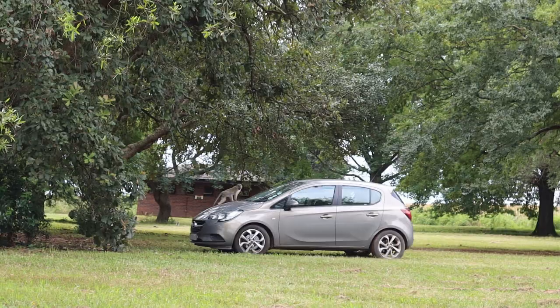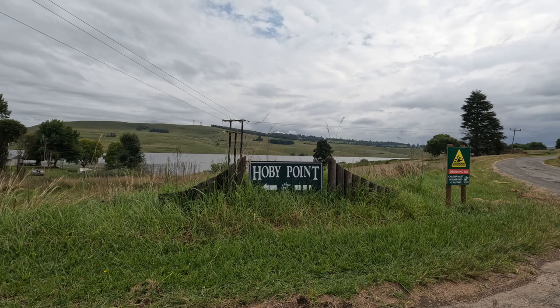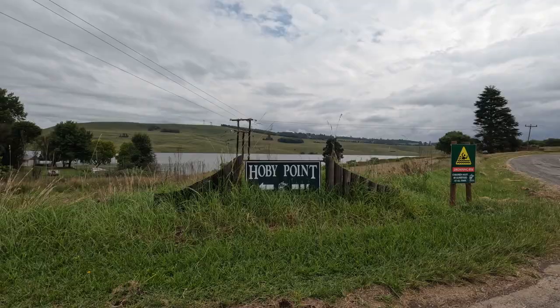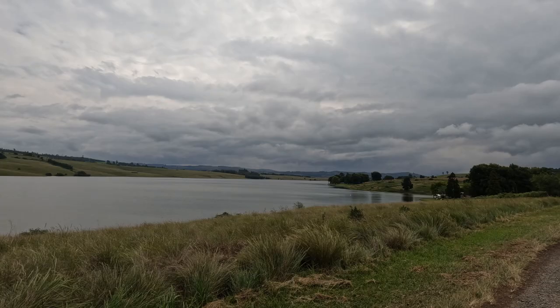We spent a couple of hours here at Midmar Dam. It was so relaxing. We just sat here, had our champagne breakfast and then we spotted all these monkeys. They're actually sitting on my car now and they stole some stuff from the people next to us. So we think we're going to head off now before they attack us and take the rest of our food. We decided to go down to Hobie Point — that's where we sat and had our champagne breakfast. There are lots of spots to sit, benches and braai areas. The nice thing about a weekend away at home is that there's no checkout time and we got to enjoy the full last day of a long weekend.